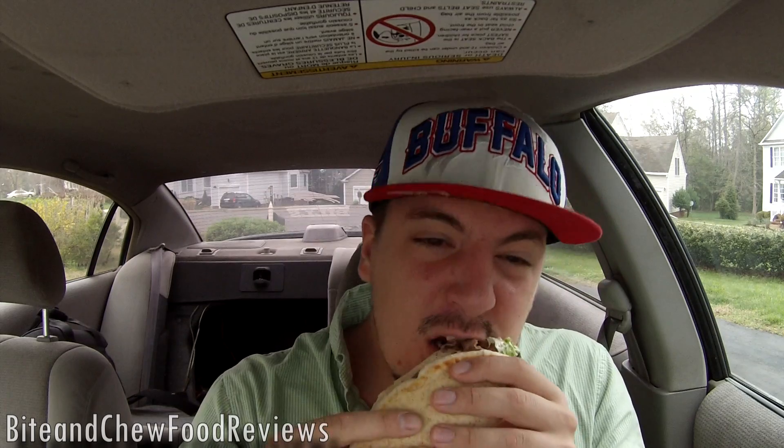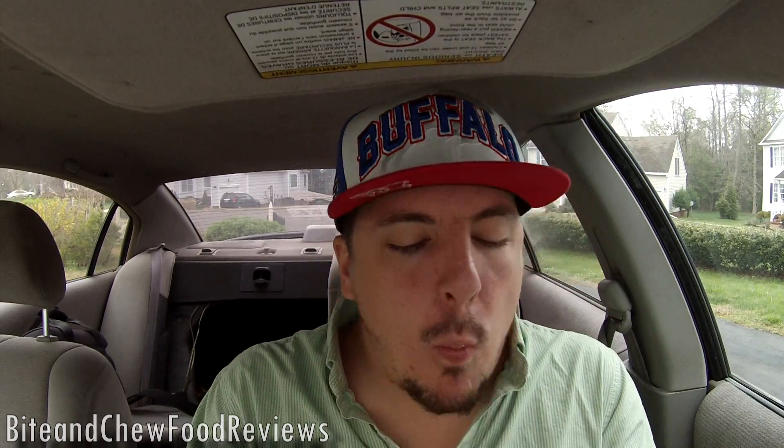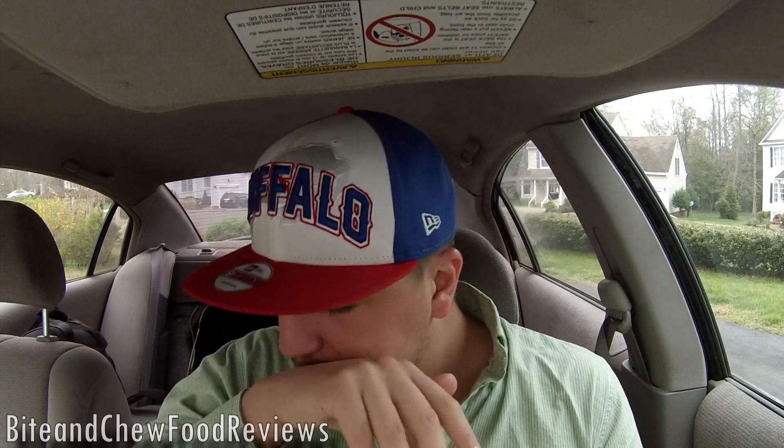So we have the flatbread, we have beef overflowing out of the edge, we have some onion, some lettuce, some of that seasoning, and tzatziki. Nothing left to do but take a bite. Nothing but beef — it's overflowing on both sides. I'm loaded.